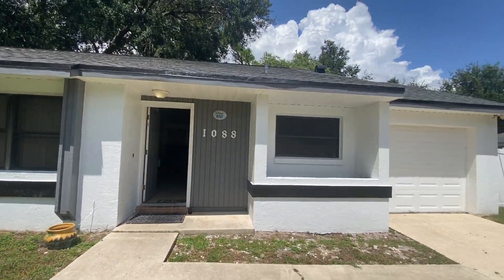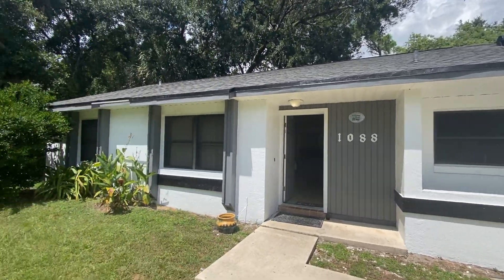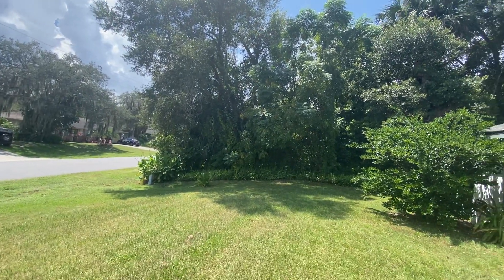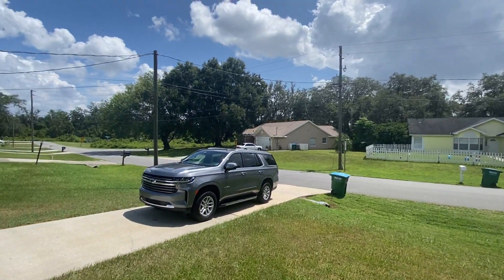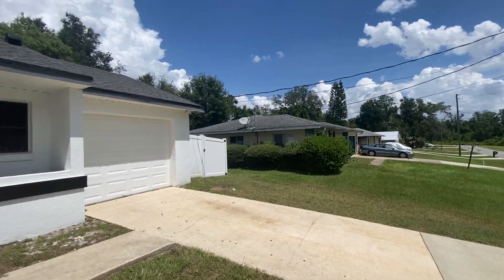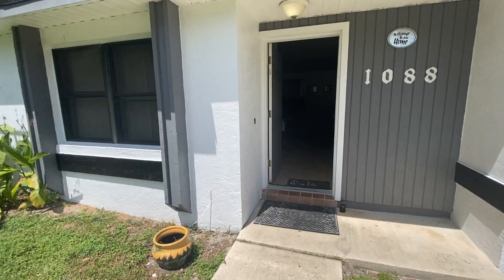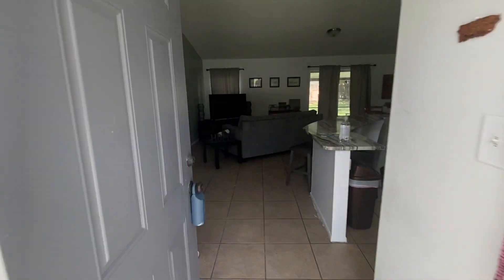We're at 1088 North Harbor Drive in Deltona. There's the front of the house. There are a lot of plants all around — a lot of growth which is nice, makes you feel very secluded. Here's across the street and next door. Right on the other side of this house is the road we turned in on. This is a three-bed, one-and-a-half bath, 1,115 square feet.